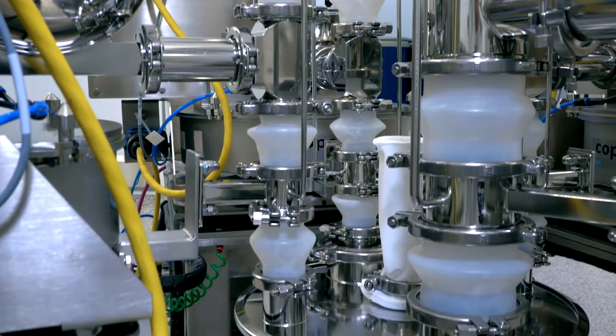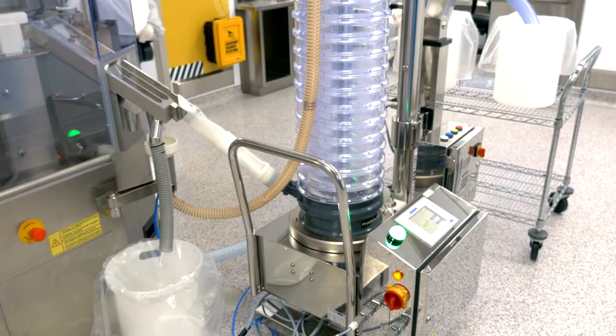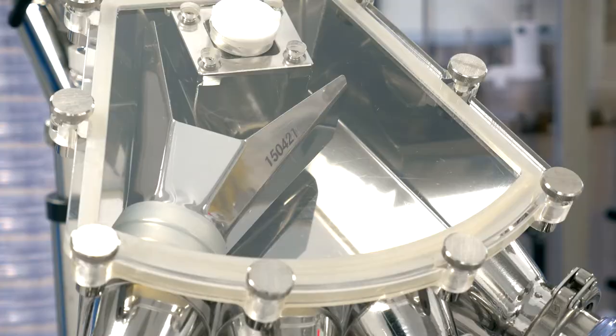And then, of course, there's the speed. We can make batches within minutes to hours rather than days to weeks to turn around a given batch, and so there's a productivity and cycle time efficiency that comes with that.